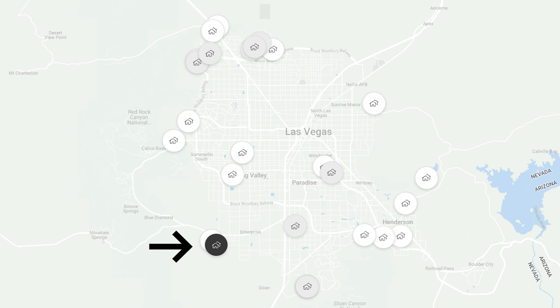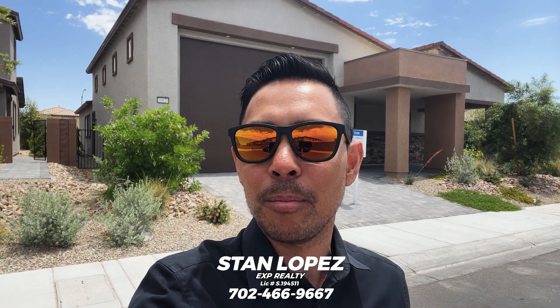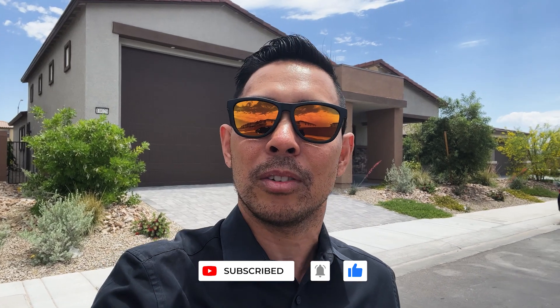If you're on the hunt for a new construction home here in Las Vegas, continue watching because today we're going to be showing homes in Mountain's Edge. Today's property walkthrough is at the Desert's Edge community built by Lennar. If this is your first time to the channel and you want to know everything about new build homes and living in Las Vegas, subscribe to the channel and tap that notification bell to be the first to learn about the current market and new builds here in Las Vegas.